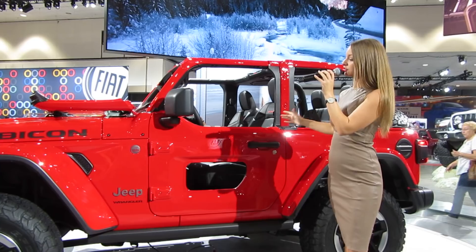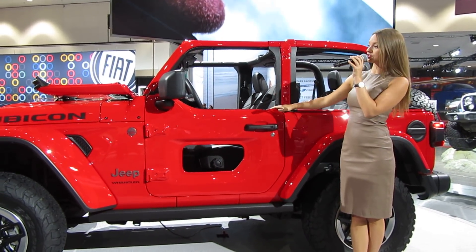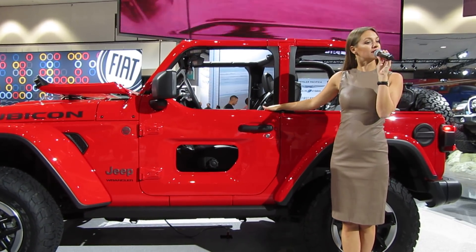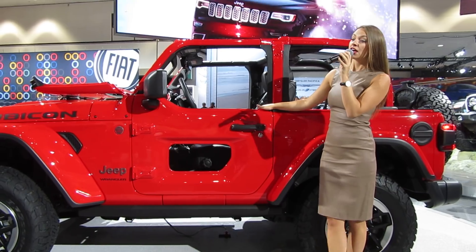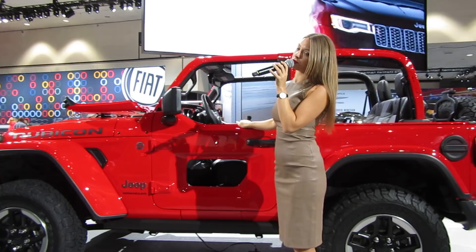The all-new Wrangler is still going to give you that fantastic off-roading capability. It does still feature body-on-frame construction with front and rear solid axles. The Sport model will still have the Command-Trac four-wheel drive system, and the Sahara models have a new Select-Trac full-time two-speed transfer case system.